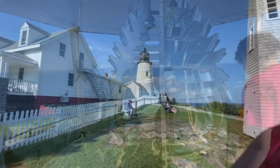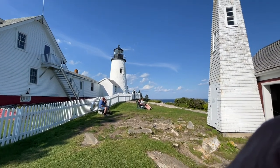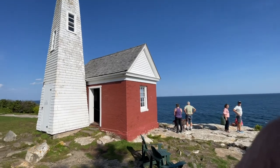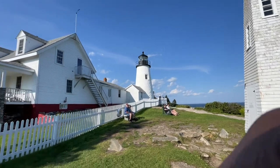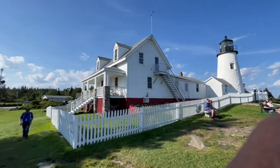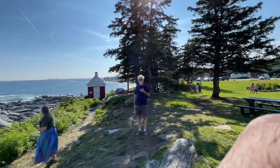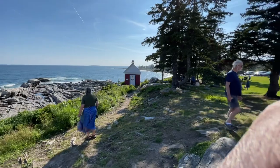From another angle — I am on the side of the lighthouse facing the ocean, and there stands the lighthouse and the building next to it. Look at the view from this point: a beautiful coastline.